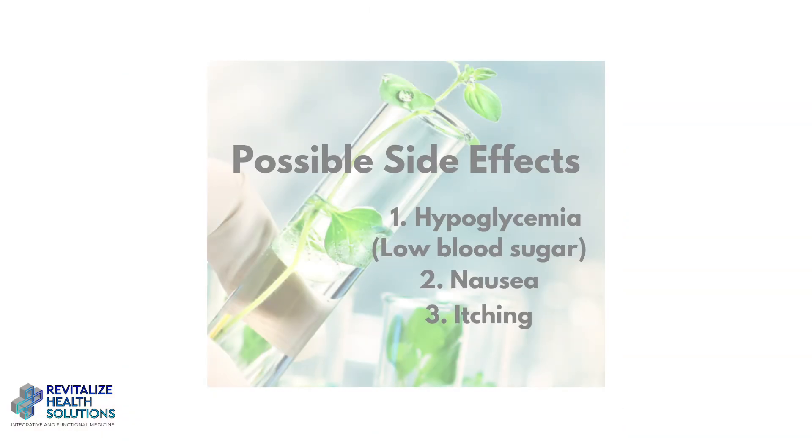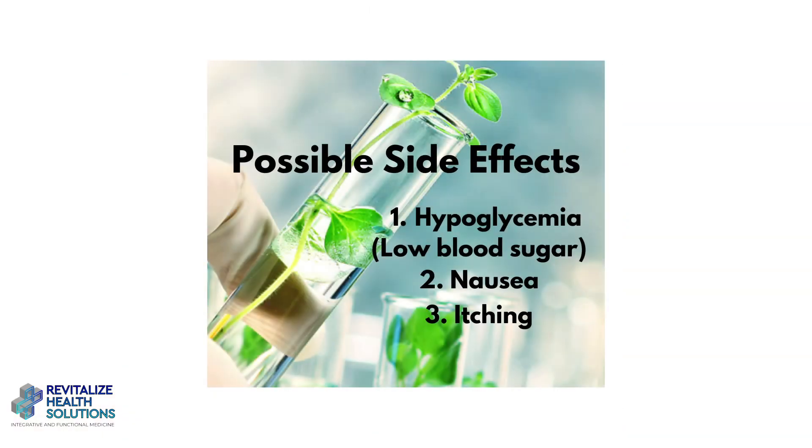We have to be careful — alpha lipoic acid is given IV by a medical professional. Your blood sugar has to be regulated and monitored before, during, and after your infusion. Some of the side effects can be hypoglycemia, or low blood sugar, if it is being administered at too high a level or by somebody that isn't aware of the side effects. We have our patients eat before they get their alpha lipoic acid IVs and monitor their blood sugar.